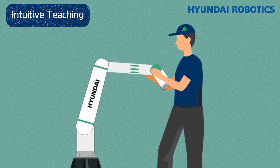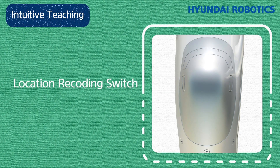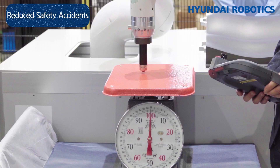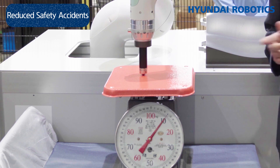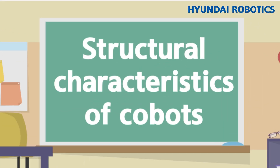Second, they're easy to operate. Cobots are easy to intuitively teach without requiring expert knowledge by simply moving the body of the robot. For example, looking at the smart green zone of the Hyundai Robotics Cobot, you can order it to move by simply pressing the handgrip switch. There's a location recording switch, a free motion switch that allows the robot to move freely in all directions, and fixed motions where the robot can only move in a certain direction. Third, they reduce safety accidents — Cobots help prevent accidents because you can precisely control their power more easily than with industrial robots.